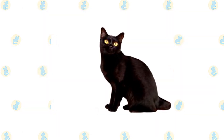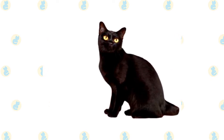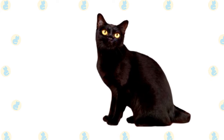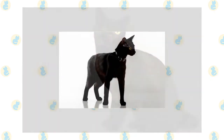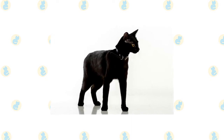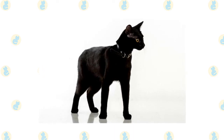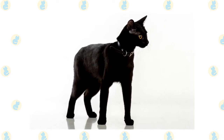Except for his dramatic black coat, the Bombay looks much like the Burmese but with a few physical differences, such as a larger, longer body and longer legs. He has a rounded head with medium-sized ears set wide apart, eyes ranging in color from gold to copper, and a straight, medium-length tail. The short, fine coat feels satiny to the touch and shines like patent leather. Although the gene for the black coat is dominant, a sable-colored kitten is sometimes born in a Bombay litter; some associations permit these kittens to be registered as Burmese. The Bombay is a medium-sized cat — when lifted, he feels heftier than he looks, and the breed develops slowly, with males possibly not reaching full size until two years old.